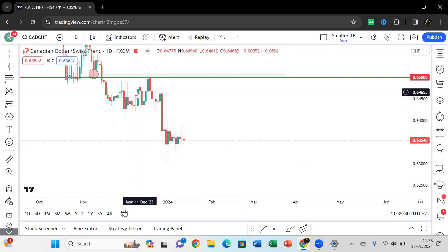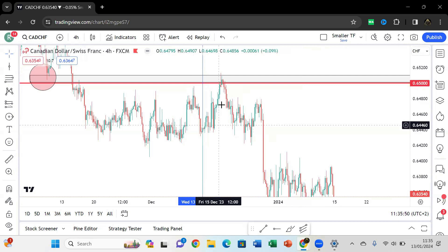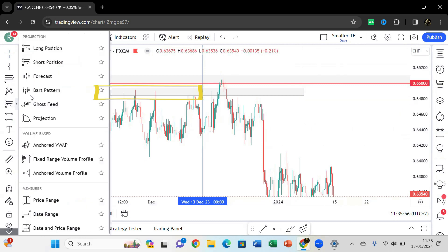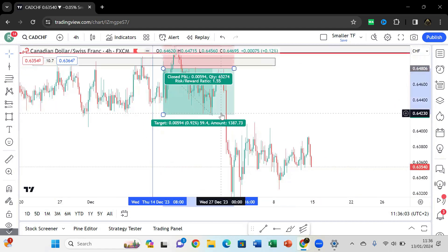If you look at the daily we had that evening star formation. Off that evening star formation you do the same thing — drop down time frames and then look for a pullback into that range. What I would have identified on the lower time frames is the selling pressure over there, and I would most probably be looking for a short position somewhere in that range with the same stop loss.